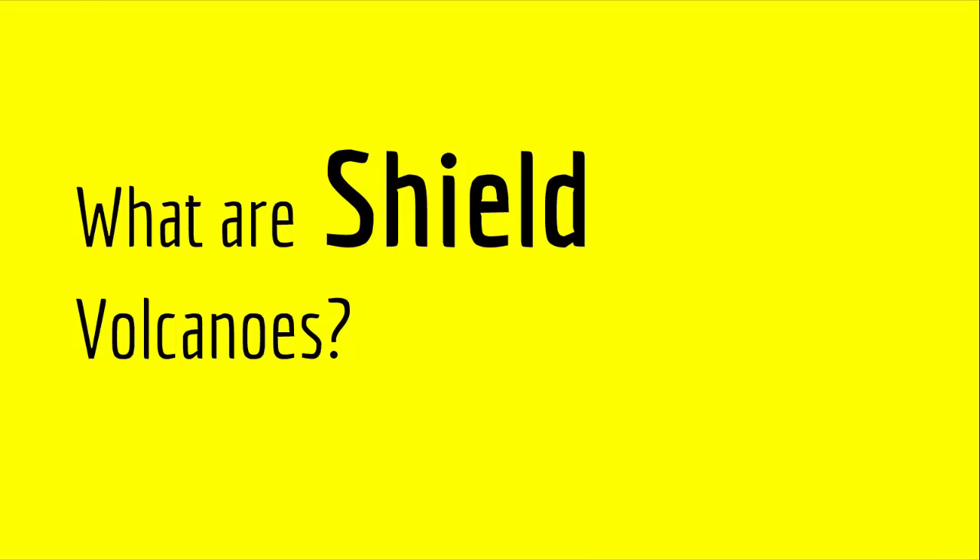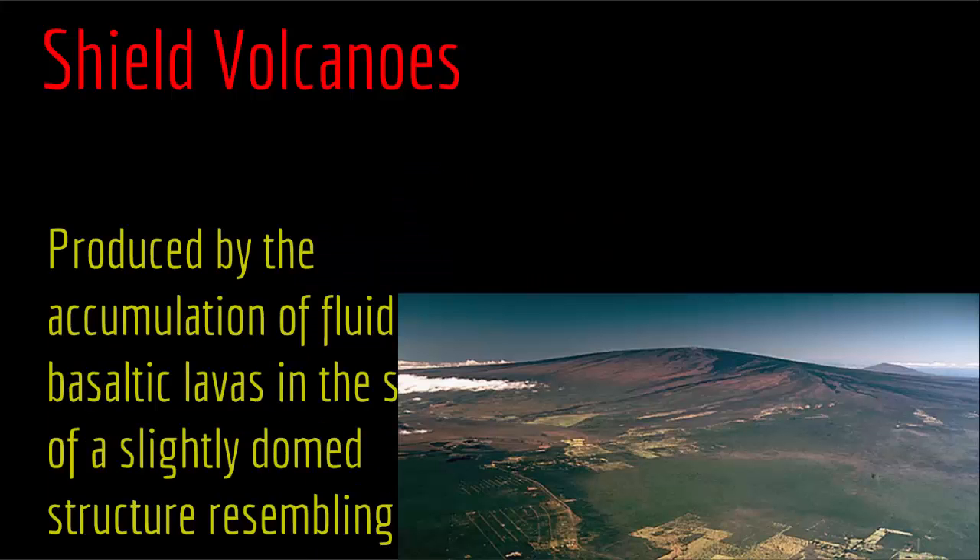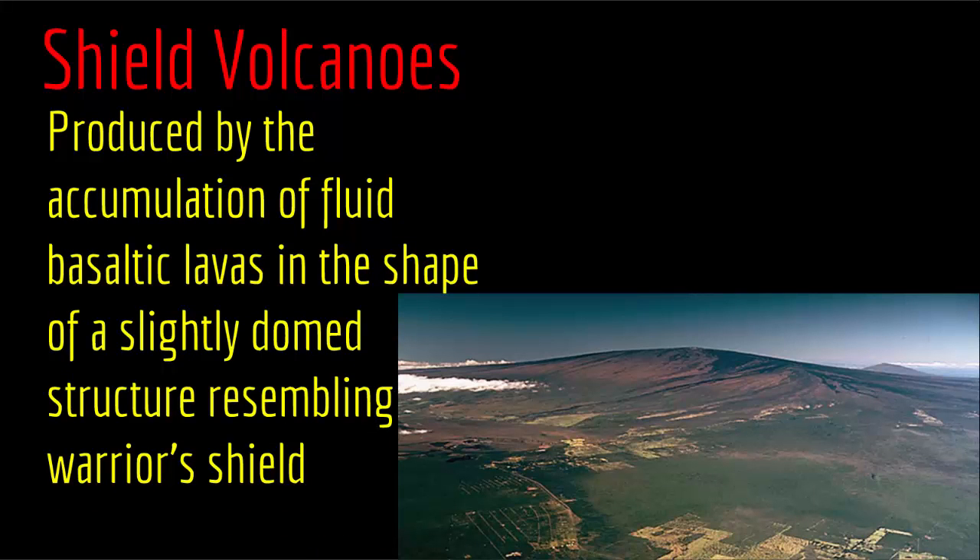The first one is shield volcanoes. Shield volcanoes are produced by the accumulation of fluid basaltic lavas in the shape of a slightly domed structure resembling a warrior's shield. Contrary to what you might expect, it's not a cone or a steep mountain — it's shaped like a warrior's shield, which is why it's called a shield volcano.